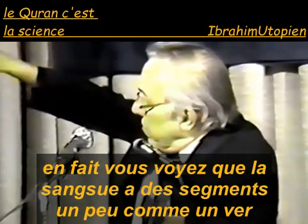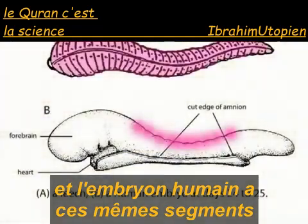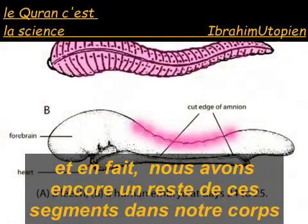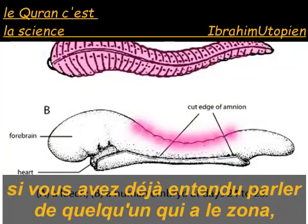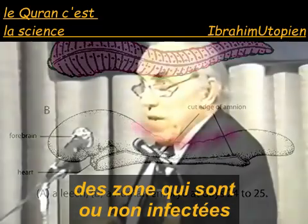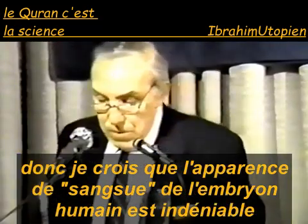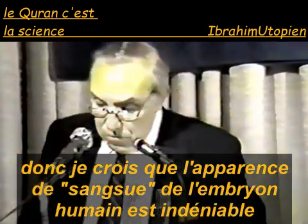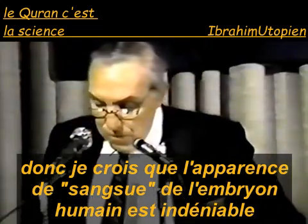You see that the leech has segments, just like a worm, and the human embryo has these same segments. In fact, we still have a remnant of those segments in our bodies. If any of you have ever heard of anyone having shingles, you always get the eruptions in bands across the area that's infected, and those bands are the remnants of those segments. So this is what I believe to be the leech-like appearance of the human embryo.